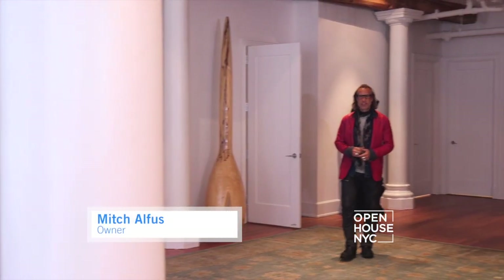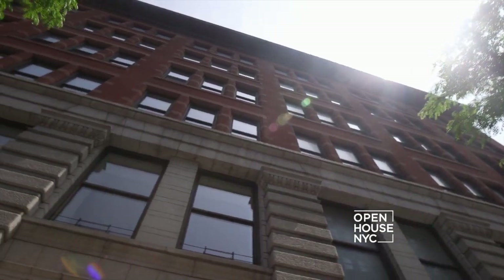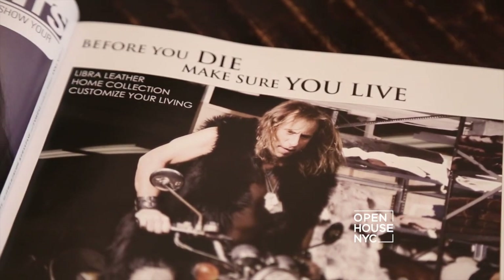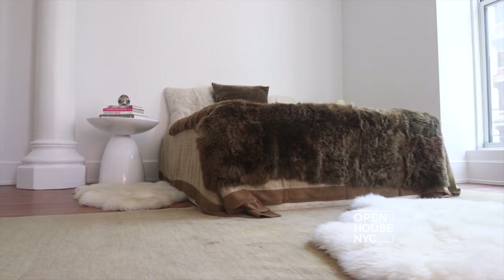Hi, I'm Mitch Alphys, otherwise known as the Leather King of Libra Leather, New York City, and I'd like to welcome you to my home at 285 Lafayette in Soho, New York City. I'm known as the Leather King because I am the King of Leather. I provide leather and suede skins to all the top fashion designers worldwide. But my home is my sanctuary.